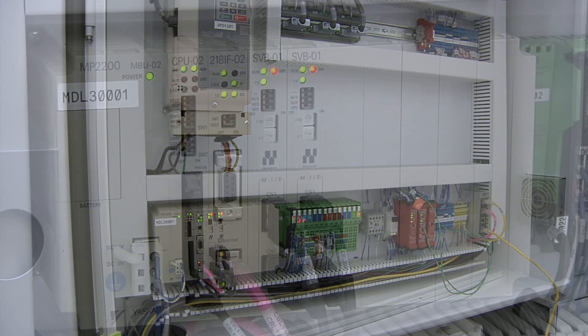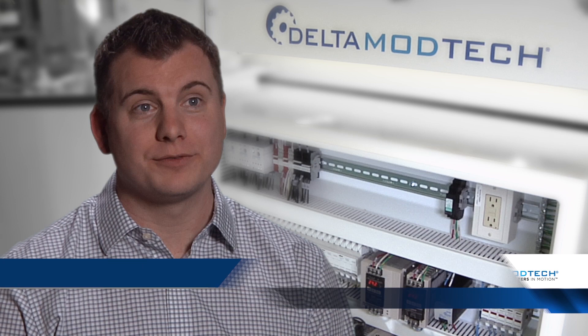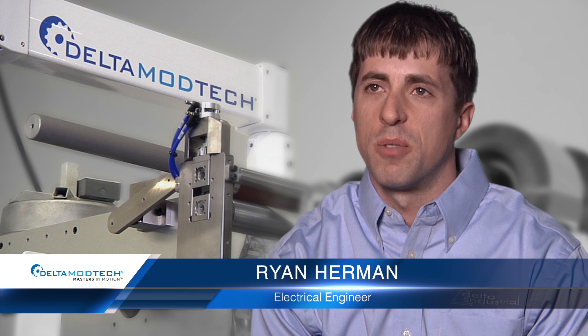How does Delta achieve this? By using a motion-centric solution instead of a common PLC solution. We are able to take on challenging applications because of the Yaskawa machine controller that is truly optimized for motion, unlike a generic PLC. It's not uncommon for Delta to build a piece of equipment with 25 axes of motion using a single Yaskawa controller.